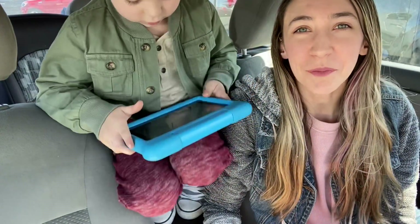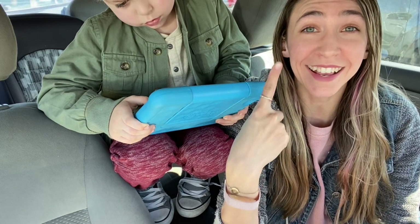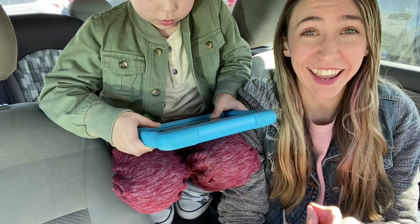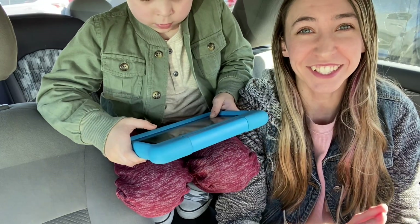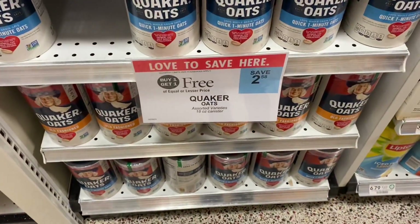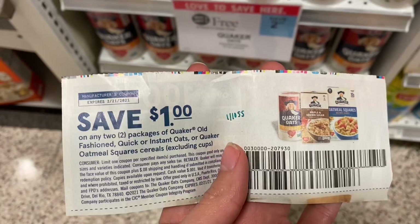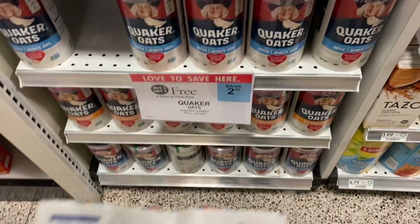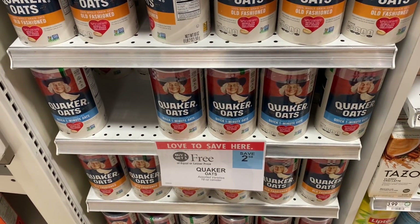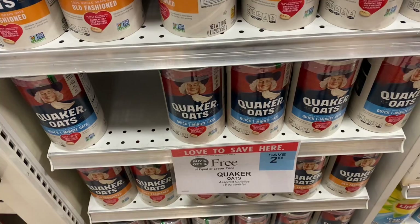All right guys, so we just got to Publix and we're about to go in here and check out the deals. I also forgot to tell you guys — I woke up with one swollen eye, took some allergy medicine, and now we are out getting these deals because I did not want to miss out today. So the very first deal we're doing here at Publix is on the Quaker Oats. These are buy one, get one free. They're $2.58 and I have this $1 off coupon from the 1/10 Smart Source, so that is going to have a final cost of $1.58 for both. I love getting these to do like overnight oats or no-bake cookies — super cheap oatmeal.